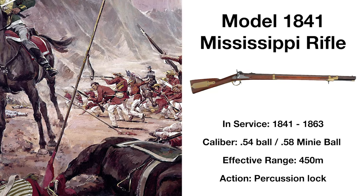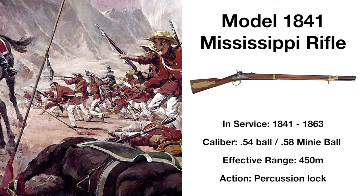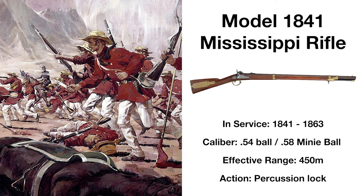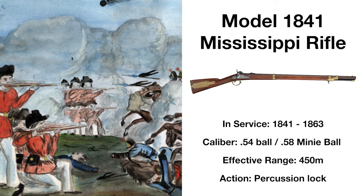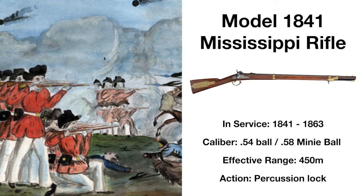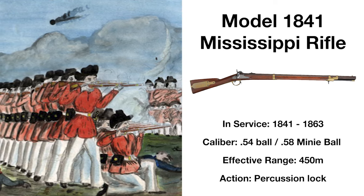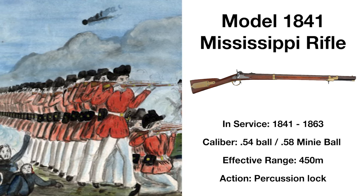The first percussion cap rifle issued as standard by the US, the Model 1841 rifle gained its nickname from its famous use by the 155th Infantry Regiment in the Mexican-American War, led by Colonel and future president Jefferson Davis. Considered one of the most accurate rifles of the Mexican-American War, it was effective at up to 450 meters, and was originally chambered for .54 caliber balls, though the rifle would largely be rechambered in the 1850s to fire the revolutionary .58 caliber mini-ball, helping phase out the smoothbore musket in military use.